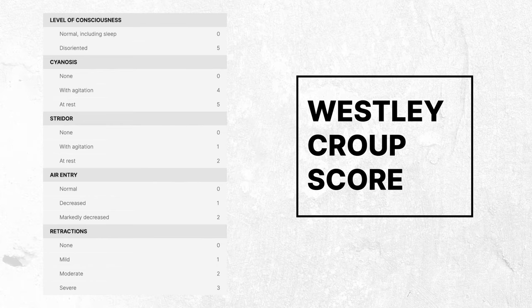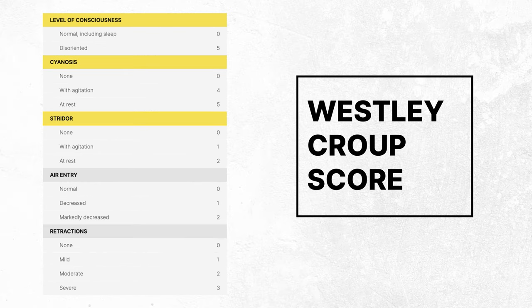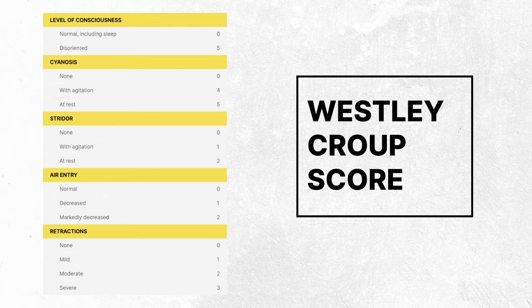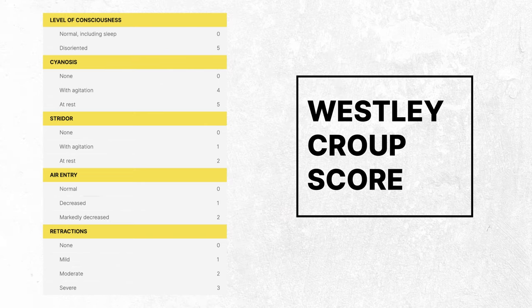This method evaluates five clinical factors: level of consciousness, cyanosis, stridor, air entry, and chest wall retractions. Each of these factors must be carefully assessed by the healthcare provider to determine an appropriate score based on the patient's symptoms and their severity.